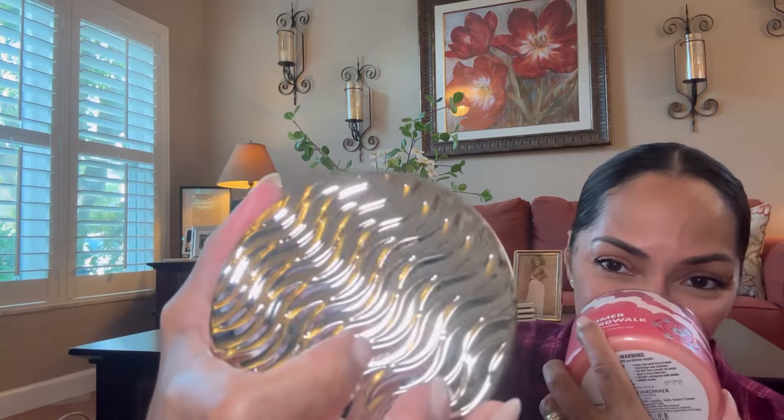The next one I got is Summer Boardwalk. The scent notes are Caramel Glazed Popcorn, Warm Taffy Apples, and Salty Sweet Cream. It has a pink wax. I pick up a lot of the apple scents and a little bit of that caramel. This is really nice too. I smelled them all in the store and I only picked up the ones I really, really enjoyed smelling.